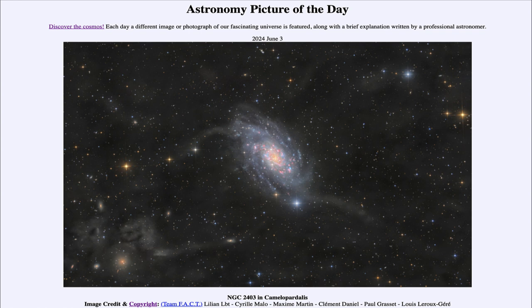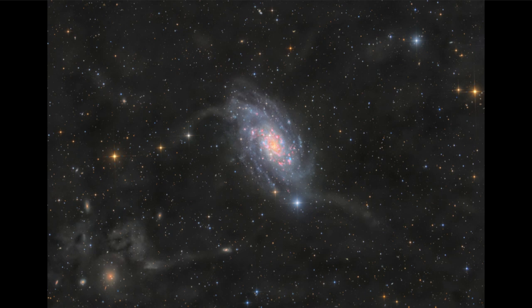So what do we see here? Well, here in the constellation of the giraffe we look out and see a distant galaxy known by its catalog designation of NGC 2403. That is an example of a spiral galaxy, and we can see the distinct spiral structure as spiral arms swirling outward from the center.